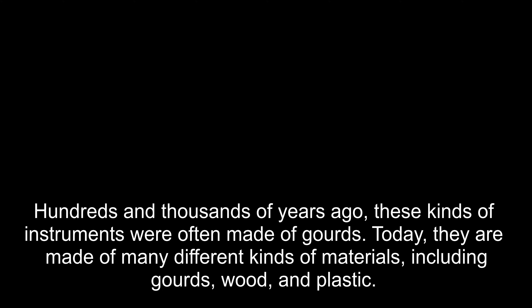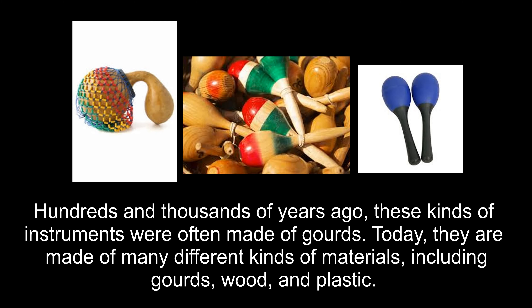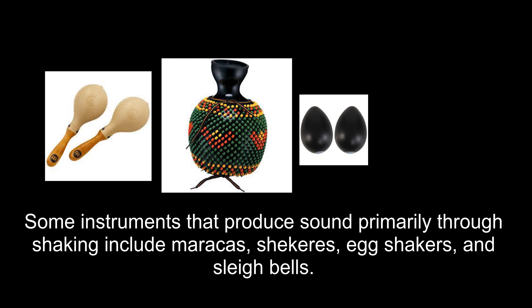The last method that percussion instruments use to produce sound is shaking. Hundreds and thousands of years ago, these kinds of instruments were often made of gourds. Today, they are made of many different kinds of materials, including gourds, wood, and plastic. Some instruments that produce sound primarily through shaking include maracas, shakeres, egg shakers, and sleigh bells.